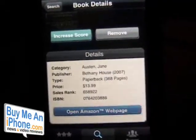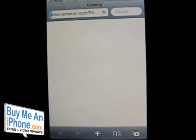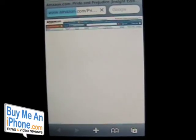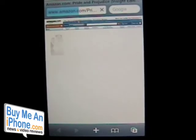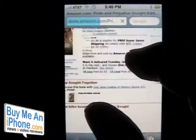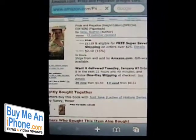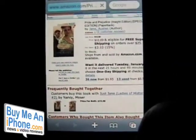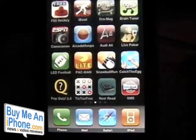If you want to go buy the book, you can open the Amazon webpage and it will open Amazon in Safari, showing you the page selling Pride and Prejudice. If you scroll up, the price is $11.89. On the other screen it showed $13.99, so it just captures prices at a certain point in time. Okay, let's go back to the app itself — Next Read.